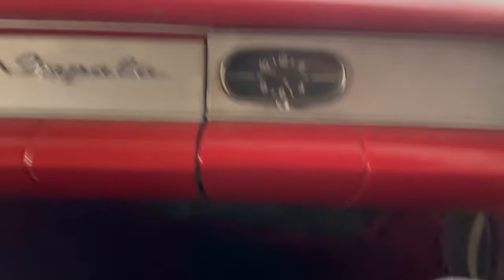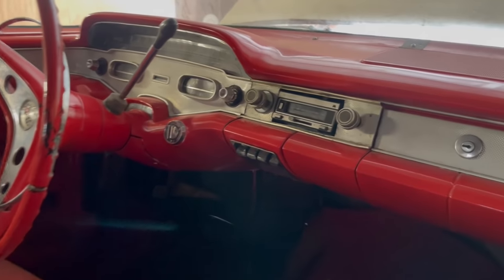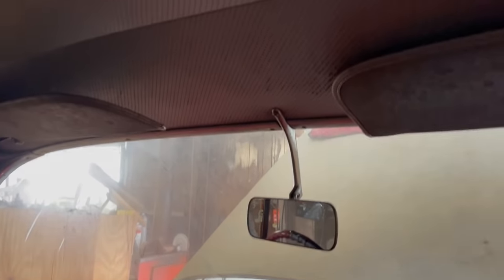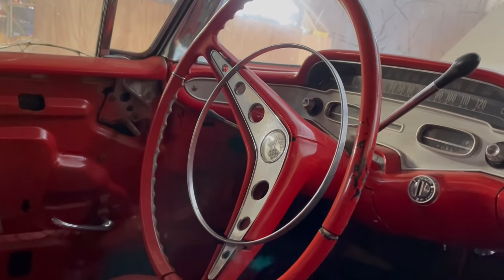It's a two-door hardtop with a really nice dashboard. It's a PowerGlide two-speed. It has a newer radio. It's got that smell, you know — that old car that's been sitting around a long time smell. Looks like there's no back seat. The headliner is decent but looks like it's got a mouse hole over there. I guess that's the original wheel. I don't know much about 58s — it looks like a 59 wheel, but maybe they were the same.